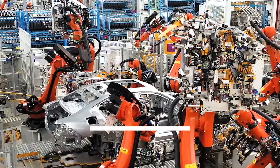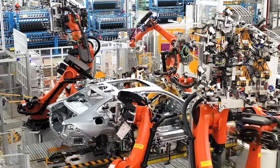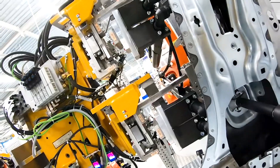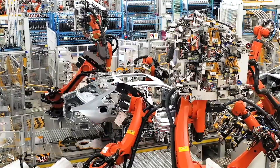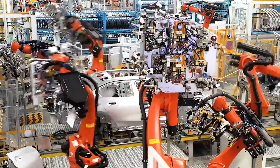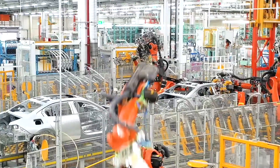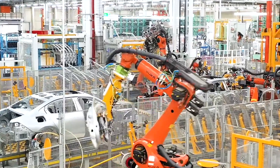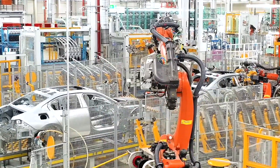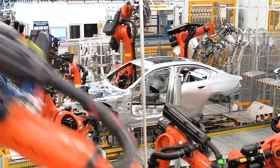The body shop is where the pressed parts come together to form the structural integrity of the BMW 5 Series. This stage is crucial, as it involves assembling various metal pieces into a complete car body, a process heavily reliant on advanced robotics and meticulous engineering techniques. Within the body shop, hundreds of robots work to assemble the car's framework, equipped with various tools for welding, riveting, and bonding to join parts securely.